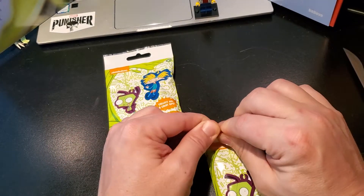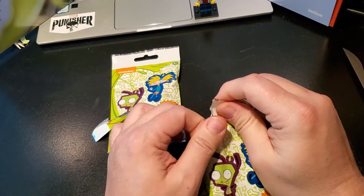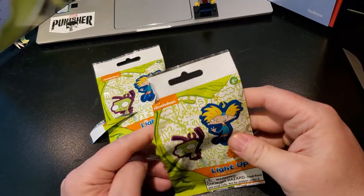So let's see. These generally are pretty high quality things. I dig them usually. Hopefully I just get Ren and Stimpy. Cross your fingers.